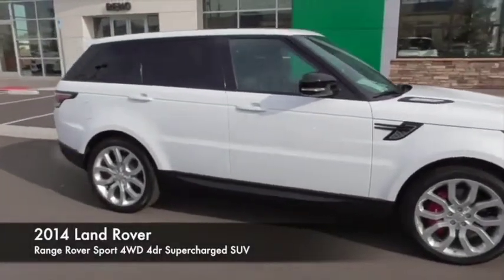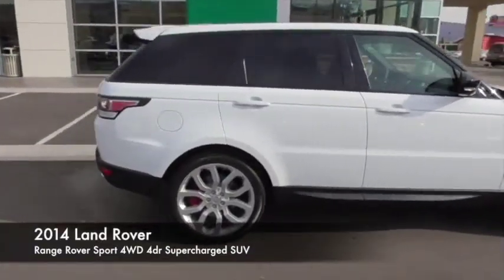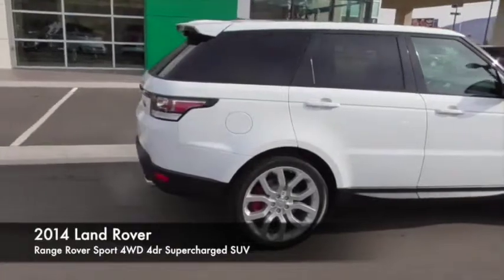Driver airbag, power steering, home link garage door opener, air conditioning, front four wheel drive, Bluetooth, side airbag.